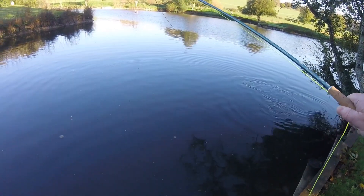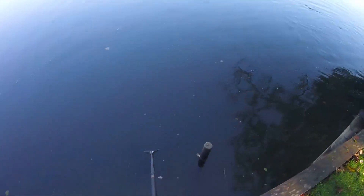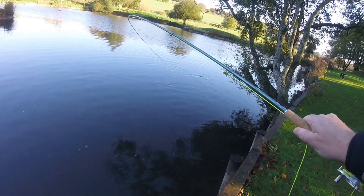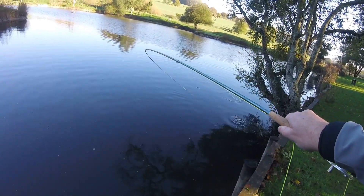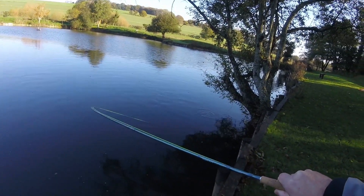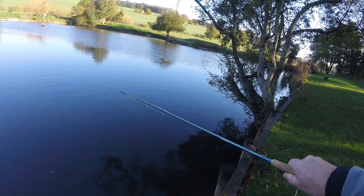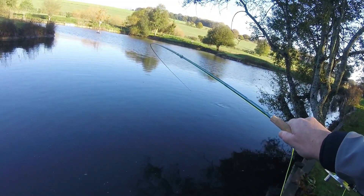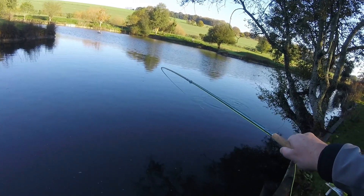Definitely a long-handled net needed. You can see - I mean that's full reach - we're going to struggle to get that fish in. But it's certainly fighting well. Got my Shakespeare Agility, 10 foot 3 weight. Ideal rod for places like Moorhen.